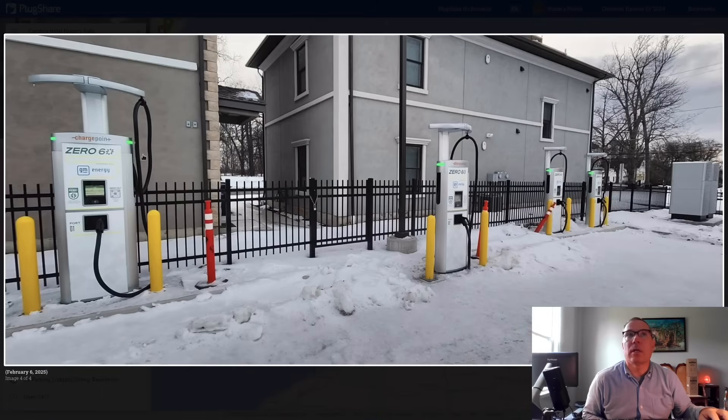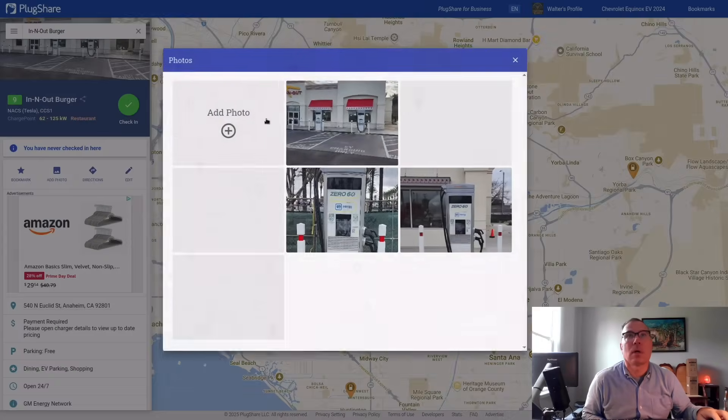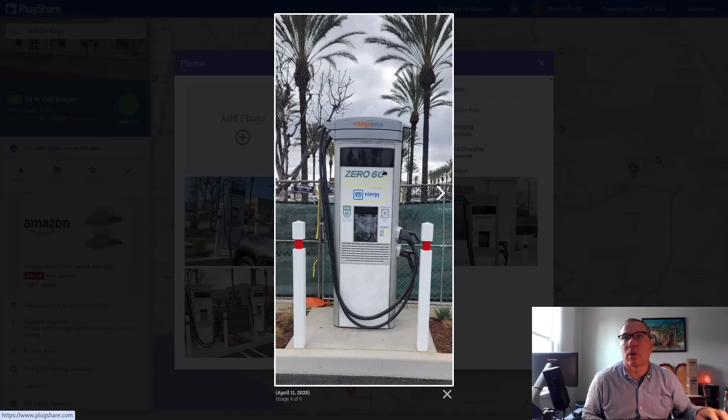So there's the Niagara Falls one. There's one in Anaheim, California — it's at an In-N-Out Burger. And if you look at the pictures, there it is: GM Energy and a ChargePoint charger. And it's not the ChargePoint Express Plus; this is a CPE 250.